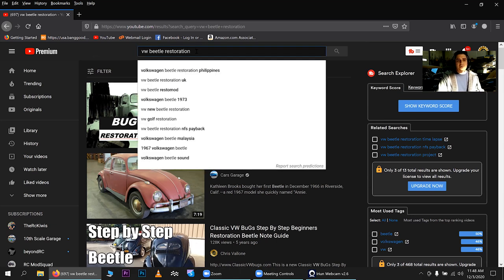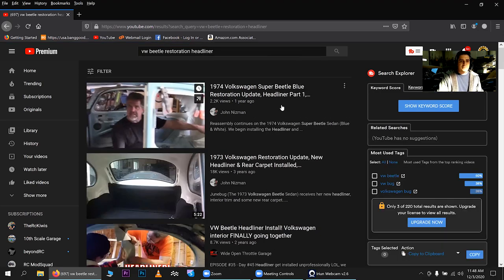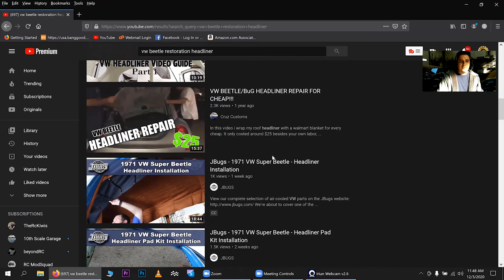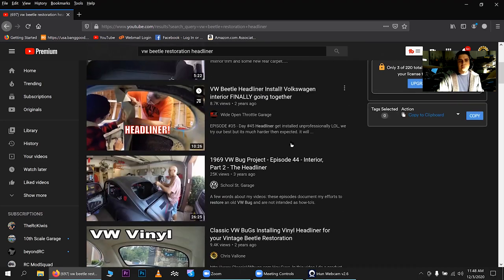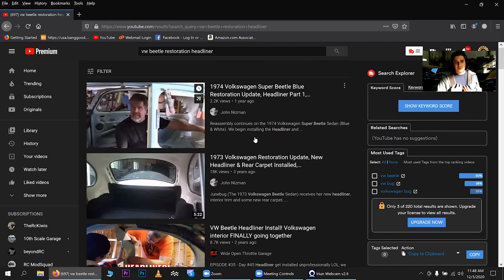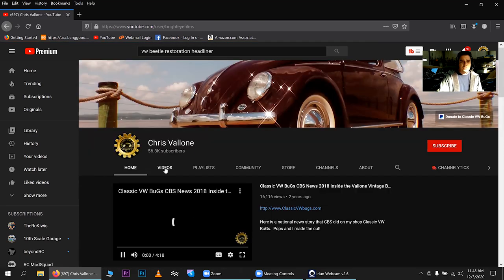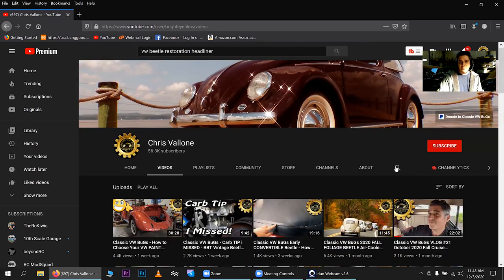If you broaden your terms — say 'VW Beetle restoration headliner' — you get results including my videos on vinyl headliners. There's so much content out there these days, it's endless. To narrow it down to my specific videos, go directly to my website or click on my name, Chris Felan, go into my videos, and you'll see just my content. You can also search within my channel using the search icon there.